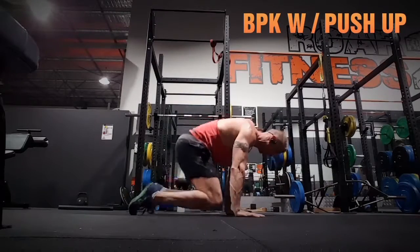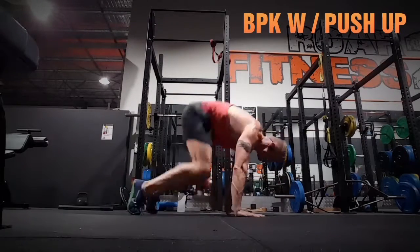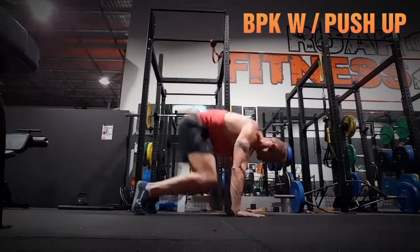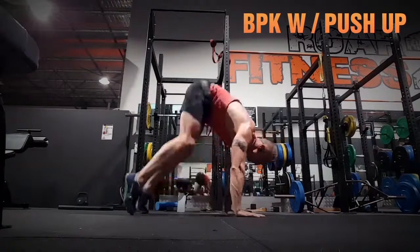And then BPK with Push-Up — Beast, Plank, Kong Rise with a Push-Up. This is gonna work your core, triceps, legs, you name it, and your heart rate.